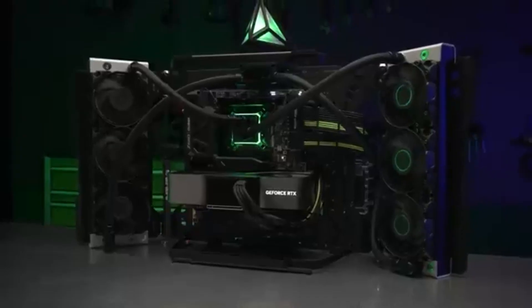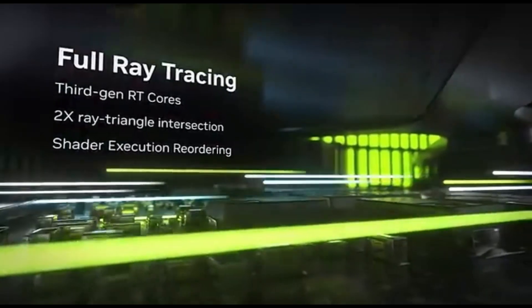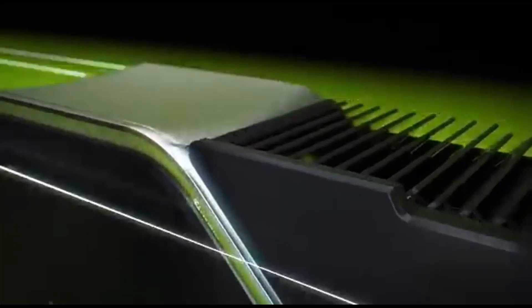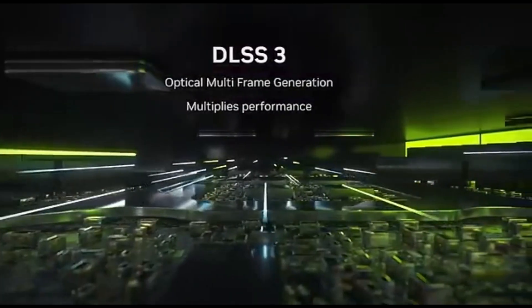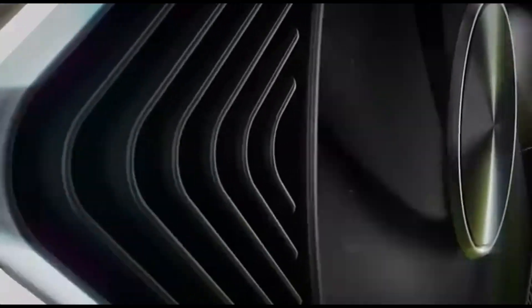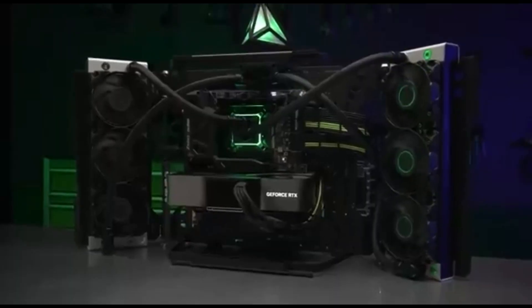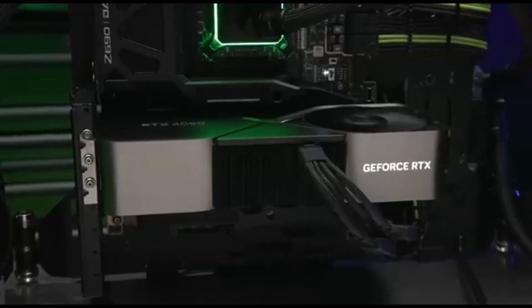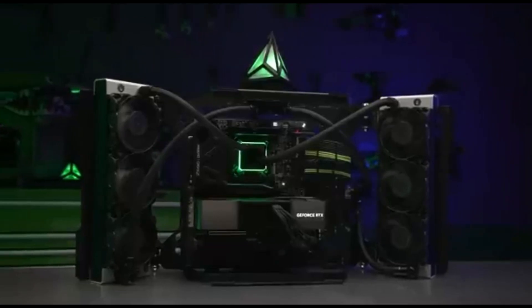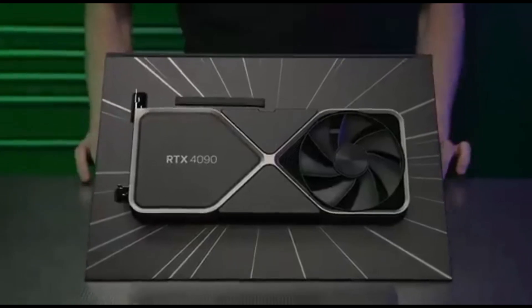It will need not only a high resolution, high refresh rate monitor, but also the fastest CPU available to get the most out of the 4090. In professional content creation workloads such as Blender, Octane, and V-Ray, the RTX 4090 beats the RTX 4080 by up to 45%. In Blender, it's more than three times faster than the RX 7900 XTX. In Stable Diffusion testing, the RTX 4090 is over four times faster than the 7900 XTX for 512x512 images and nearly seven times faster for 768 images.